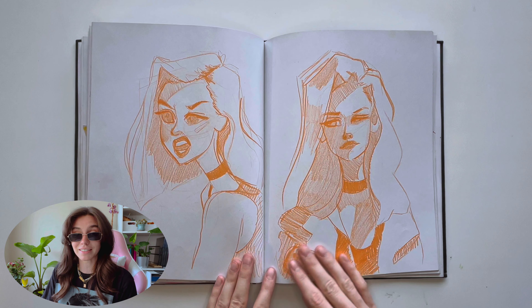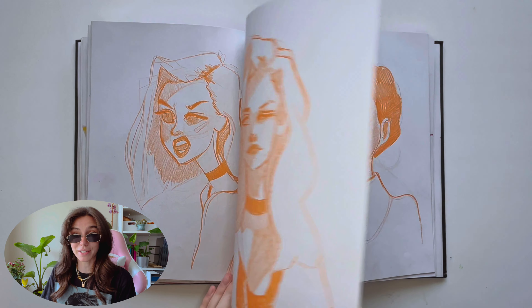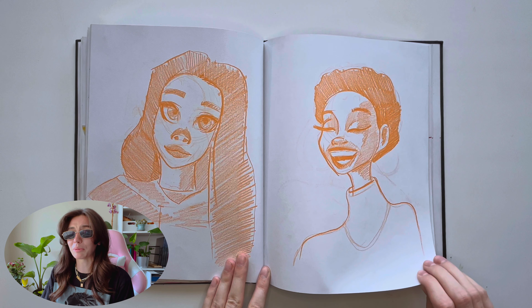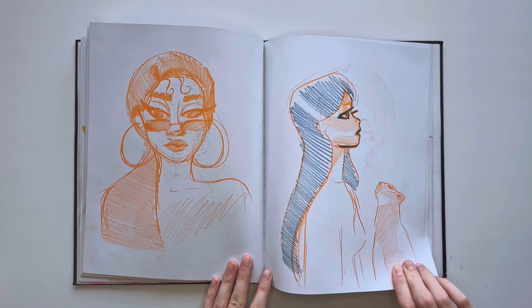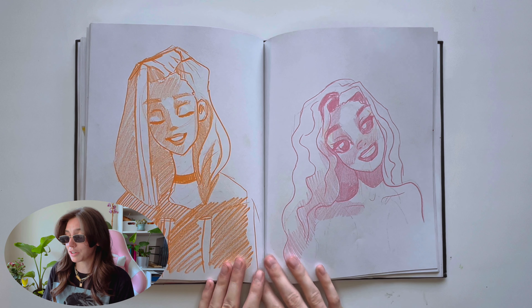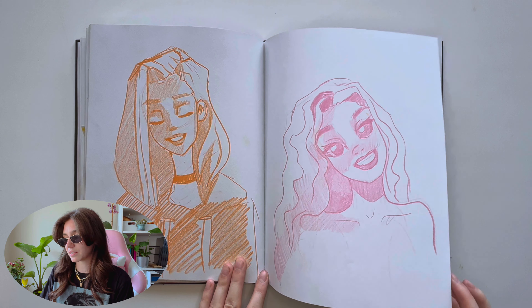This is Sam Does Arts. I'm just drawing his character. This was three years ago when I had first found him — I was like, 'Oh my God, they're so beautiful.' I tried to draw myself in his style and my sisters.